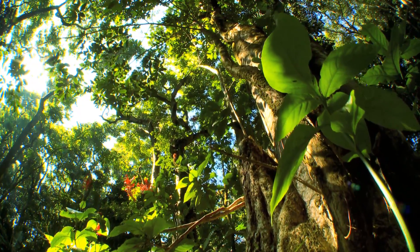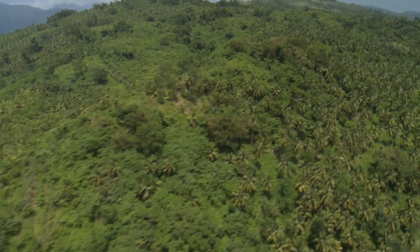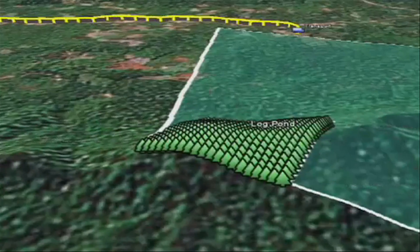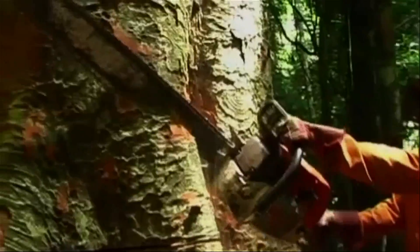The good news is that there are many ways companies can act to ensure their paper products come from responsibly managed forests. This video will introduce you to some innovative technologies developed to detect illegal wood and pulp in paper products, and will share tools you can use to minimize your company's risk from unintended purchases of illegally harvested wood.